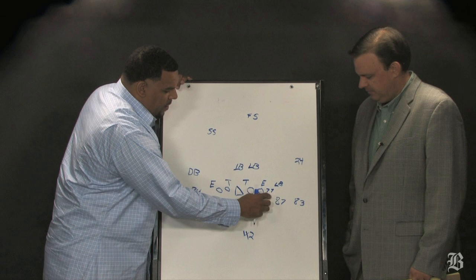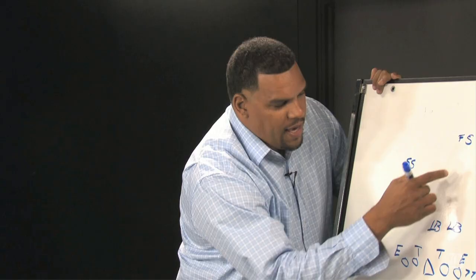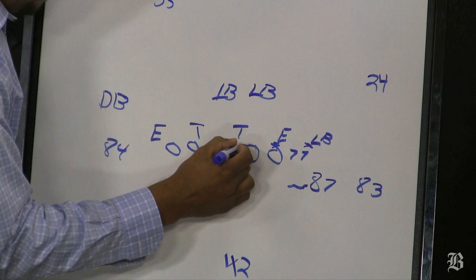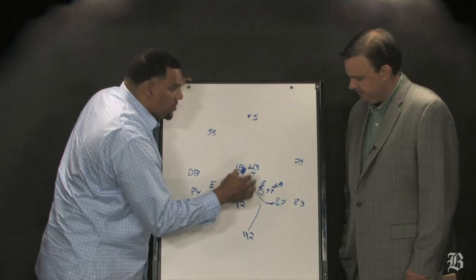So what you have here is this formation where Gronkowski lines up in the hip of Solder, who's actually tight end eligible — he's playing the tight end position. The play is called the Wham play. The way the Wham works on the run, which they run a lot, is you'll see Gronkowski come down in a short motion, and that's going to key the defense — that's the tendency. On the run play, Solder will come out and block the linebacker, the guard will come out and block the end, and Gronkowski will wham the nose guard and work up. They'll cut it back and run Benny right in that play.